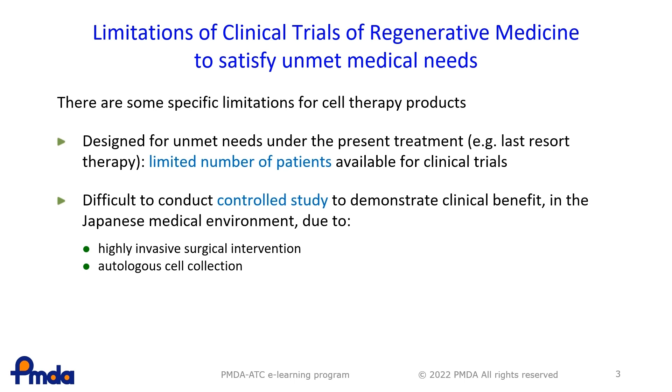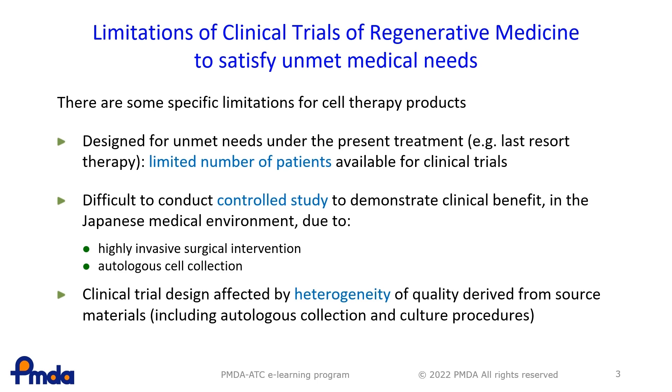RMPs sometimes require invasive procedures, which is one reason that makes it difficult to create a control group. Some RMPs are made of autologous cells, and it is necessary to take a cell tissue sample from the patient to start manufacturing the RMPs. This procedure is also a reason for the difficulty in creating a control group. For these reasons, demonstrating the efficacy of RMPs is difficult. Third, regarding product characteristics, since RMPs are made of cells including autologous cell tissue, the product is heterogeneous and not uniform like a chemical entity, which may affect the design and results of clinical trials.